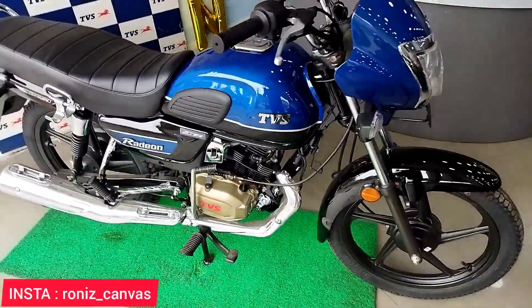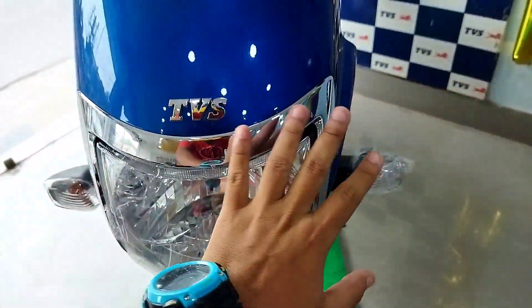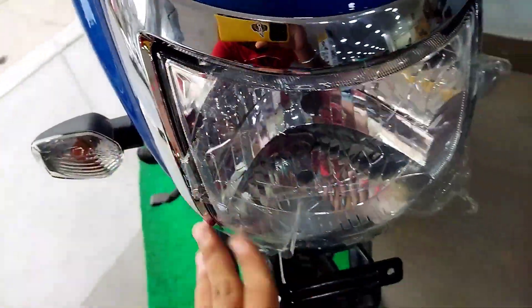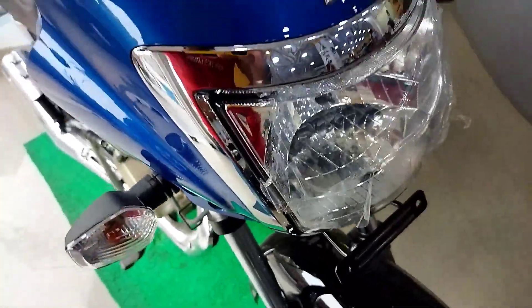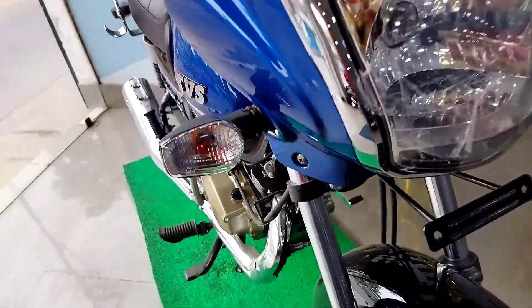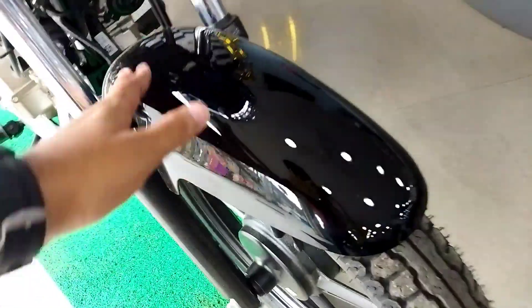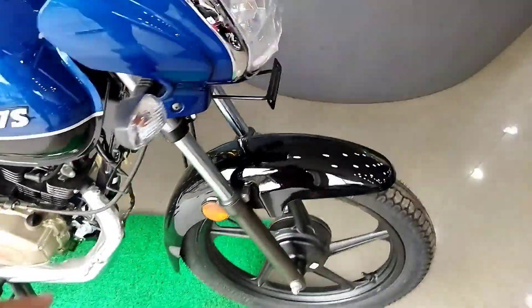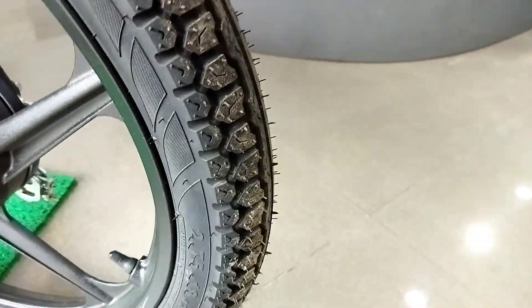It has an affordable price and is available in the Indian market. Looking at the front profile, there is a lot of chrome treatment throughout the front. The TVS logo has a chrome finish. The headlight is on the side with a chrome finish. The front features a halogen headlamp and halogen indicators. The front color is black and blue combination with a dual tone look.